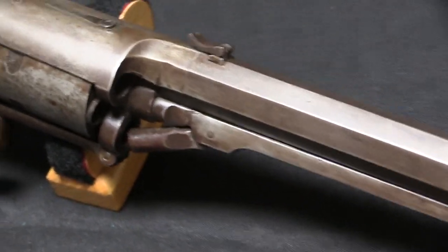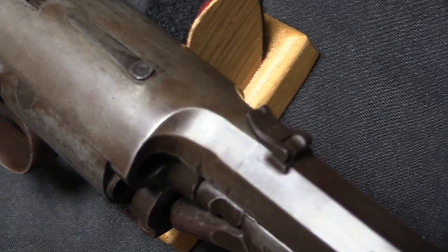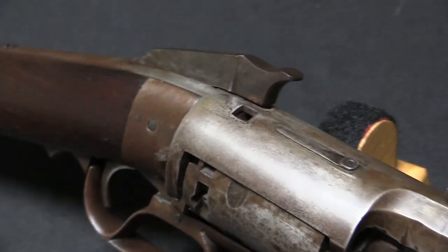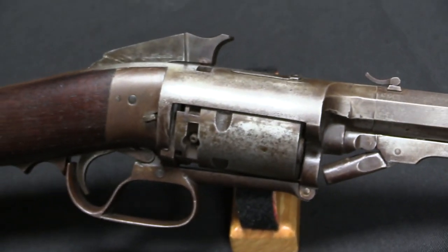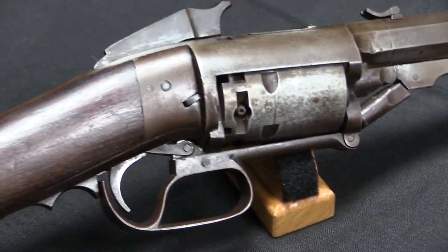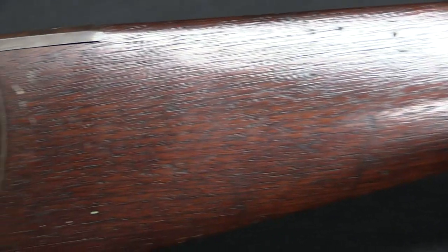On this gun they came up with an interesting way to address that problem. But first I want to address what this company is, because it has a kind of interesting background. The company that manufactured this rifle was North and Savage, and its origins go back to 1799 when Simeon North and Elisha Chaney got a contract to manufacture pistols for the US government.